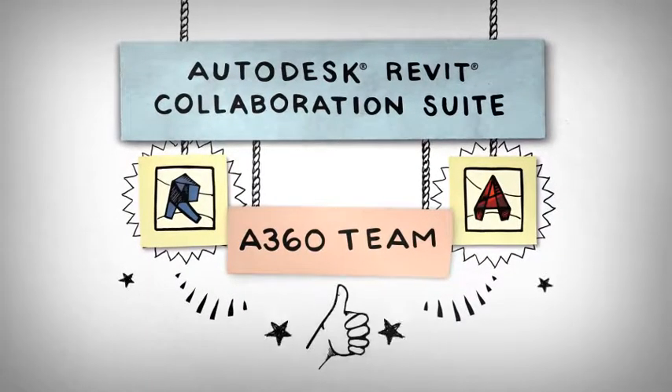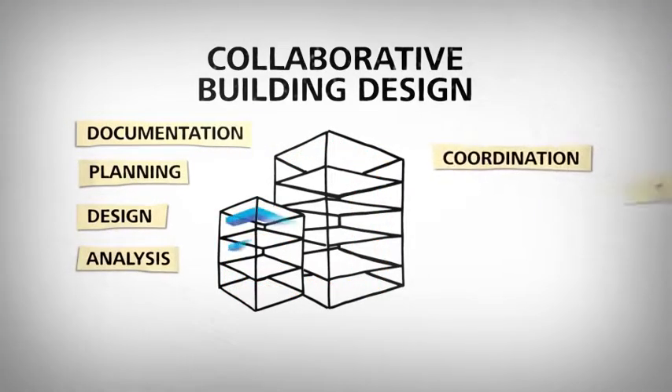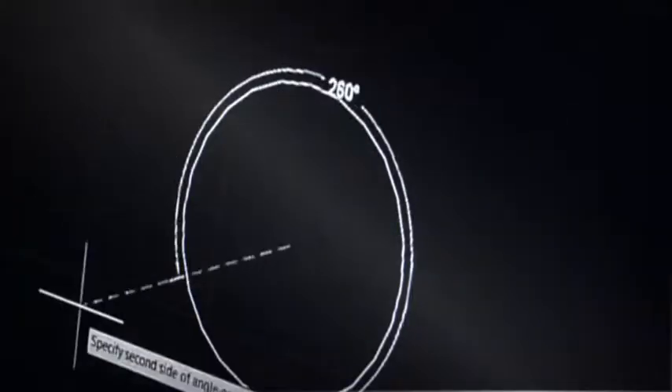Introducing Autodesk Revit Collaboration Suite, a software set that brings together two of Autodesk's most powerful products, Revit and AutoCAD. And these, along with A360 Team, comprise a BIM plus CAD plus Project Team Workspace solution. Win, win, and win.